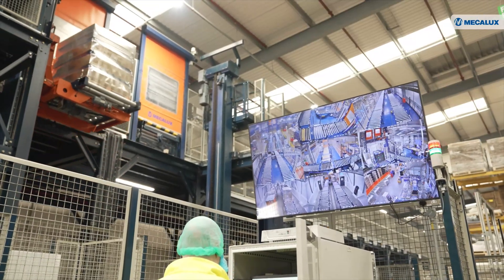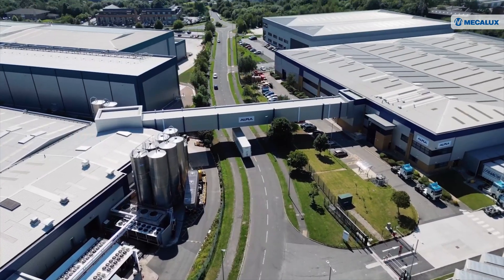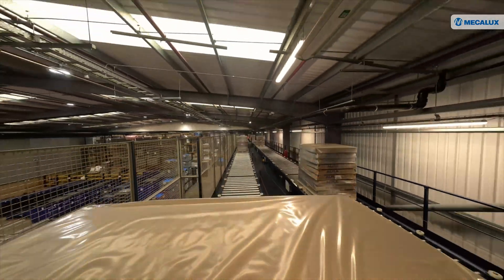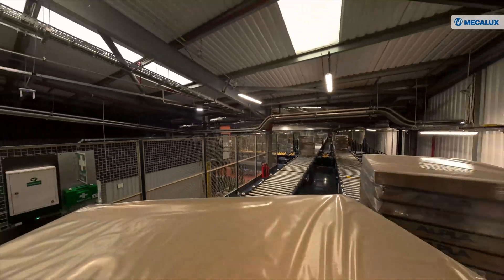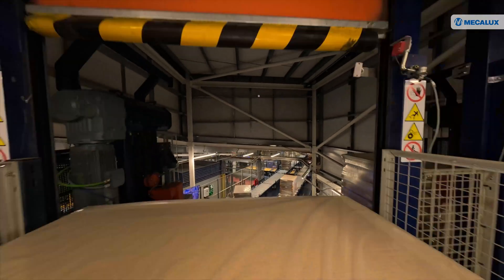We looked at many solutions and we believe the best solution was the one presented by Mecalux — to install a high elevated bridge system and elevation system. Basically, we transfer the pallets from the factory: we make the product, we wrap the pallets, then we transfer them over to the warehouse, effectively removing all the shunts.